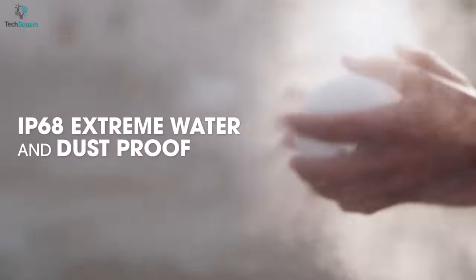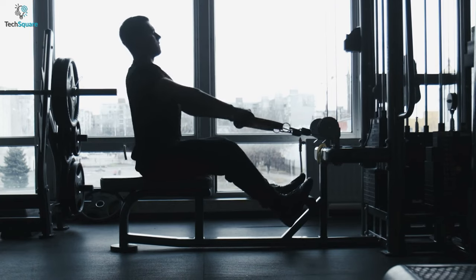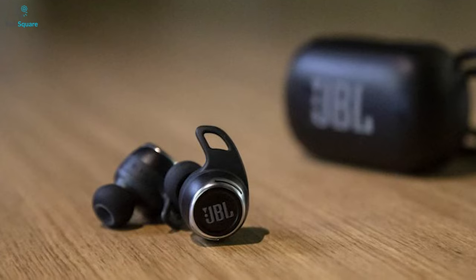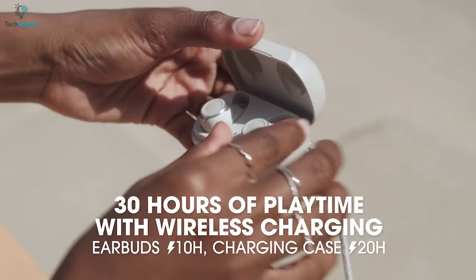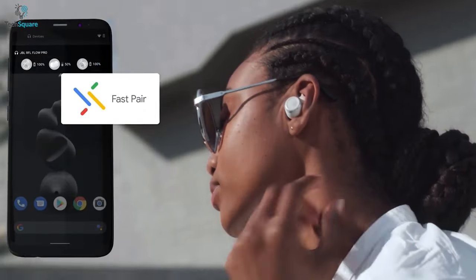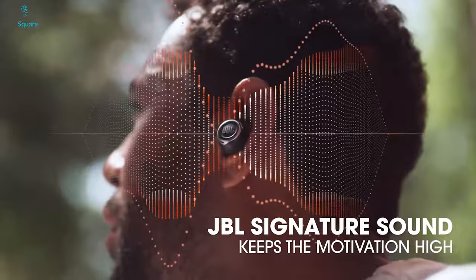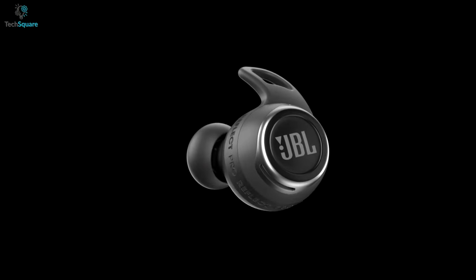Moreover, these earbuds come with an IP68 rating, which means they can keep up with you in any weather conditions. The Flow Pro offers up to 10 hours of power from the earbuds and an extra 20 hours from the case, so you can stay connected to your favorite music all day long. All in all, the JBL Reflect Flow Pro undoubtedly works well, making it ideal if you want to focus on your own sound.